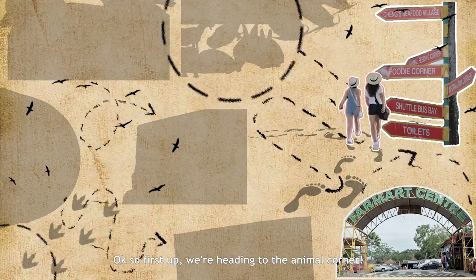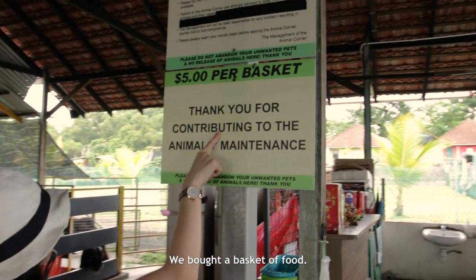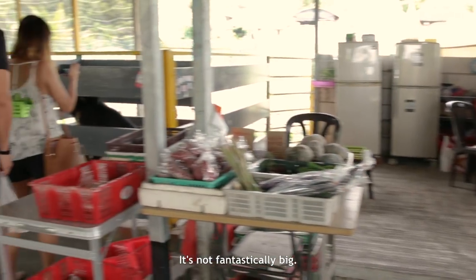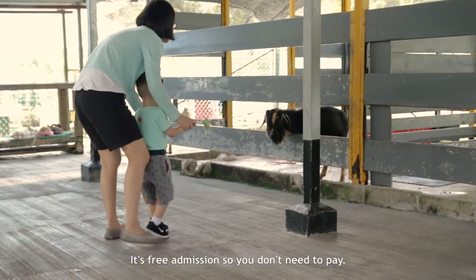First up, we are heading to the animal corner. So we bought a basket of food — for $5, we got two packets of each food. It's not fantastically stocked; there's not like a lot of horses or sheep or anything. It's free admission, so you don't need to pay.